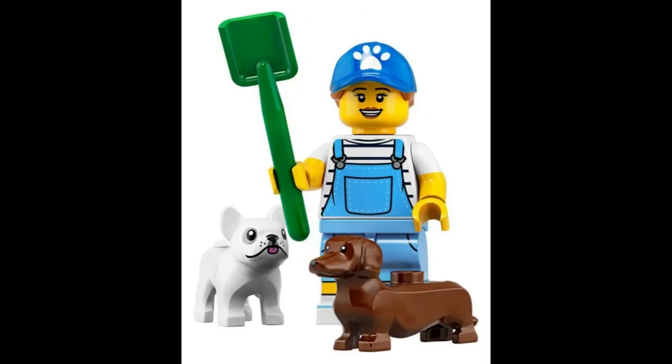Take care of furry friends with a dog sitter, who comes equipped with two adorable dogs and a trusty shovel for those little surprises. $9.55.